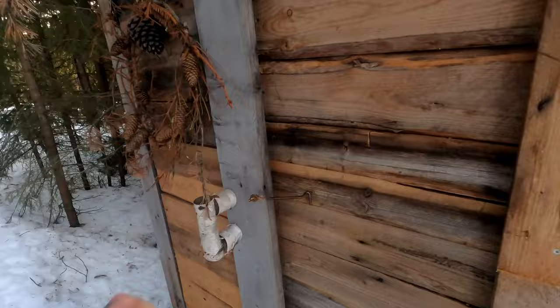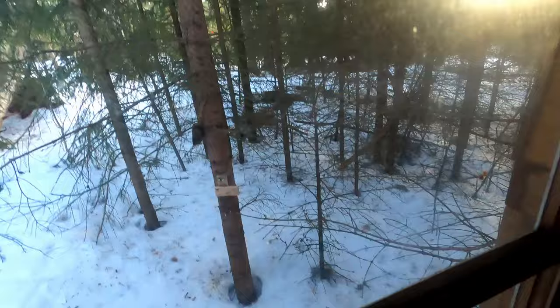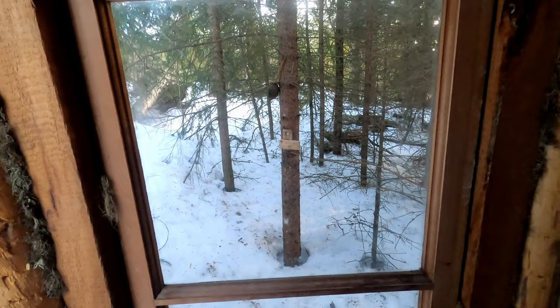And this is the outhouse — I might as well quickly show you. Nothing spectacular, but a nice window. When you're sat in here, you get a nice little view of the woods while you do your business.